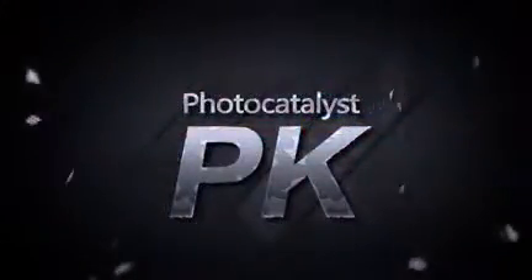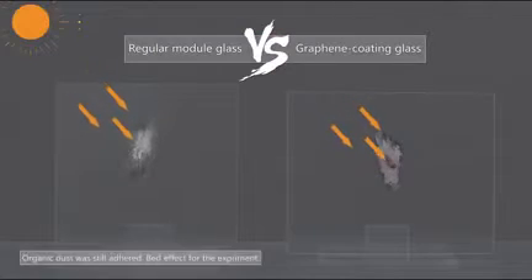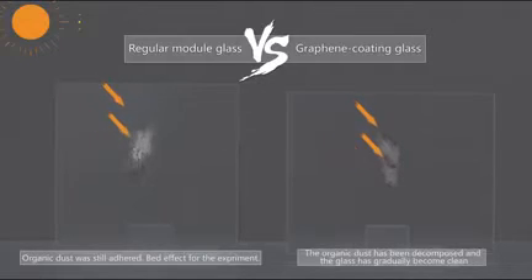Another important aspect of self-cleaning comes from photo catalyst. Under the influence of ultraviolet light, the photo catalyst reacts with organic pollutants through chemical absorption to generate carbon dioxide and water, ultimately decomposing organic pollutants.